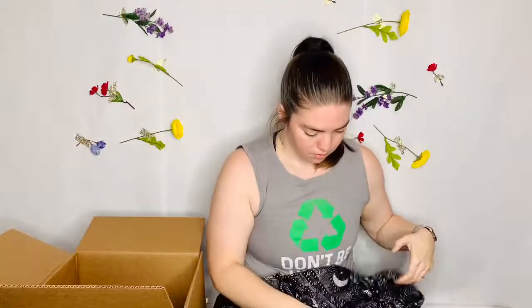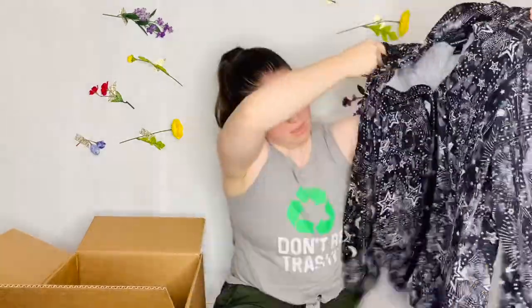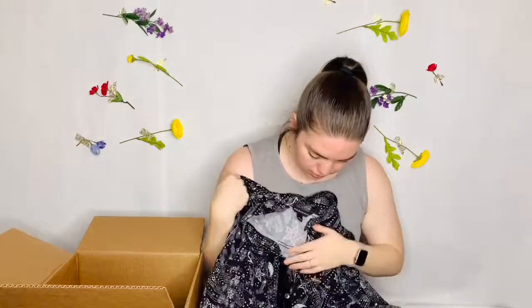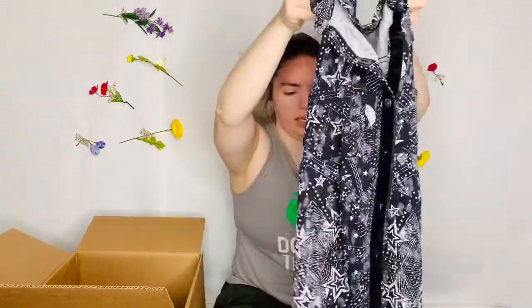This is Rock and Republic. It is a button front t-shirt with a velvet placket, so as long as everything is here, that's decent. I think Rock and Republic is sold at Kohl's, but it's a cute shirt with like a star print on it.